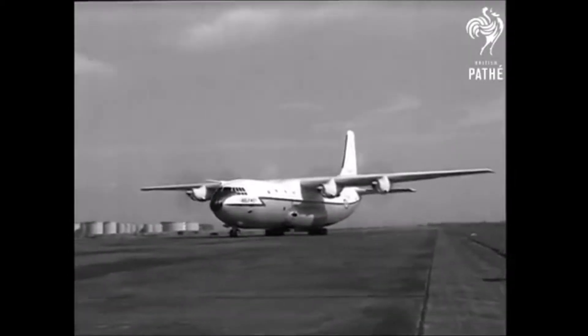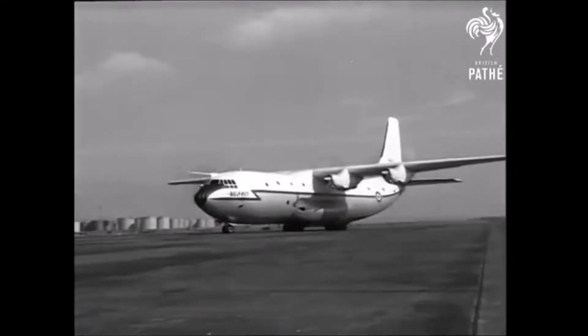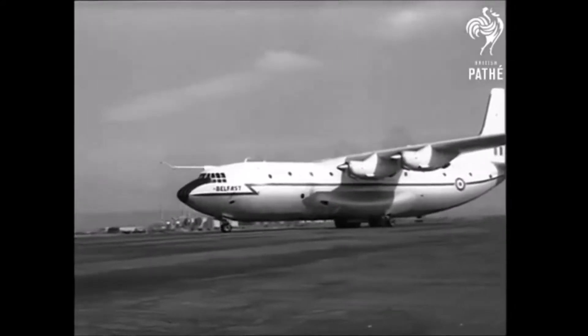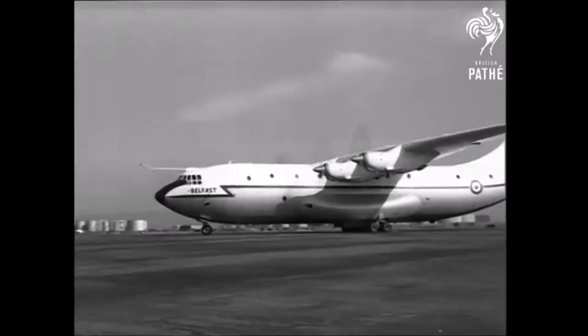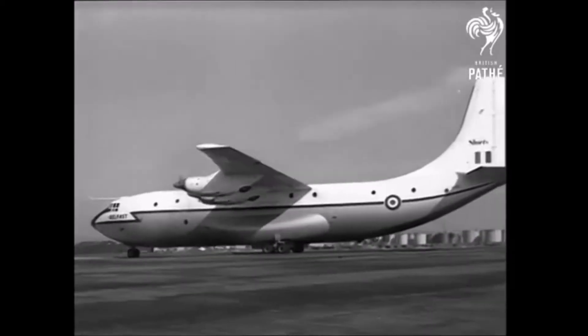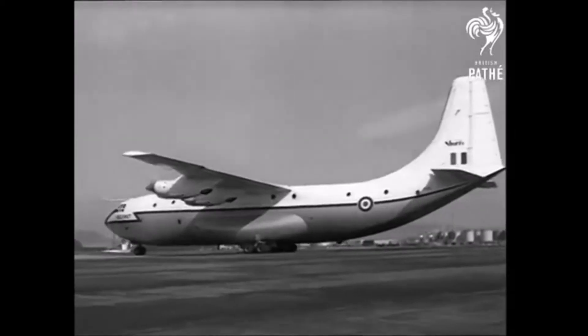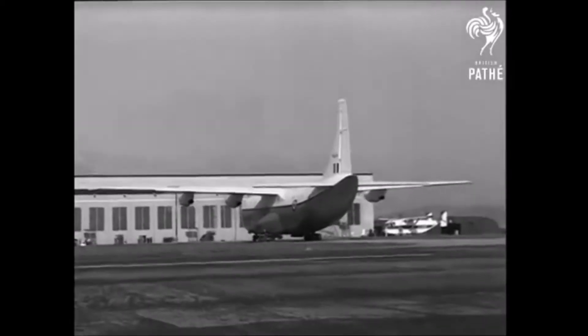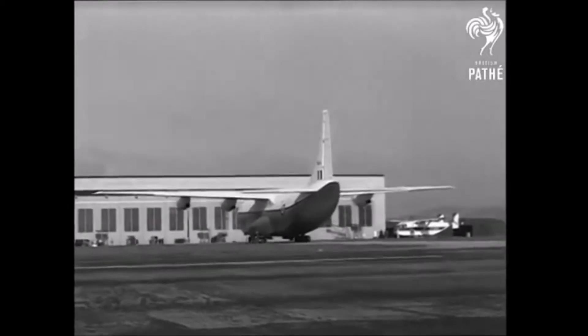When the Belfast entered service with No. 53 Squadron RAF in January 1966, it was the largest aircraft to be operated by that service. The Belfast's military career was relatively short-lived, and all 10 were retired in 1976. Heavy Lift, then TAC Heavy Lift, acquired 5 Belfasts for commercial service in 1977, and 3 were placed into service in 1980.